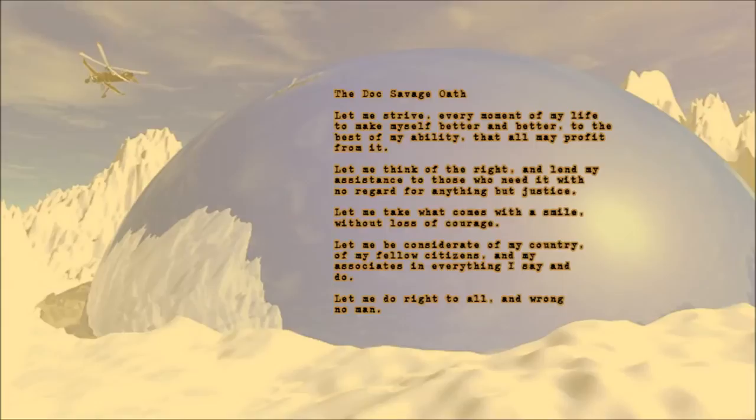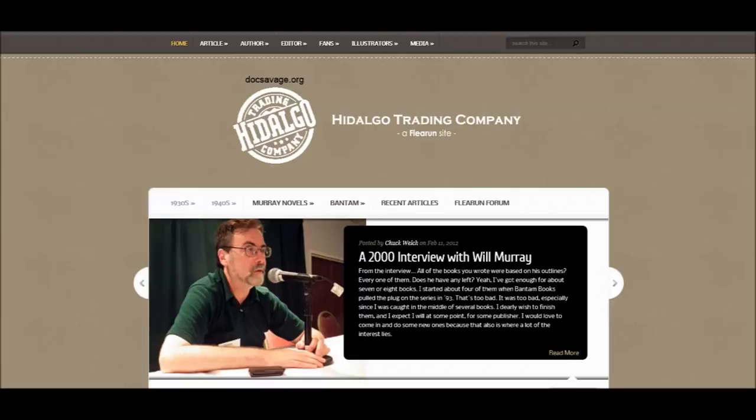If you are interested in seeing the genesis of the modern-day superhero, I highly recommend you read some Doc Savage stories. Or, if you are interested in reading some entertaining action and adventure fiction set during the 1930s, Doc Savage should be right up your alley. Start with the Man of Bronze — it is a lot of fun and very interesting. Be sure to check out these great Doc Savage websites; I will put links and descriptions in the show notes.